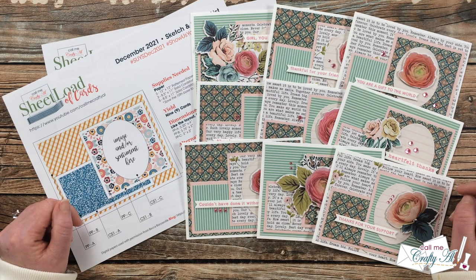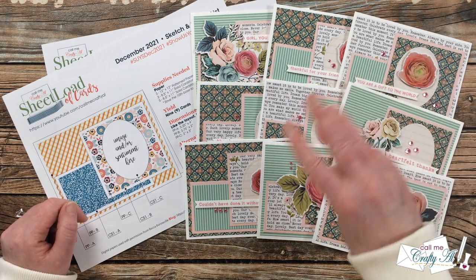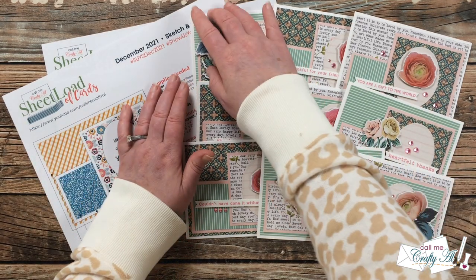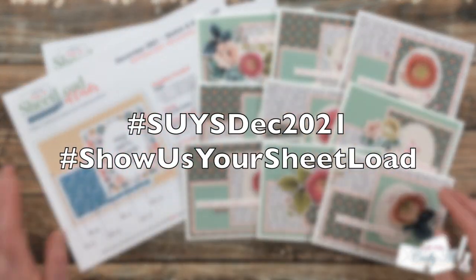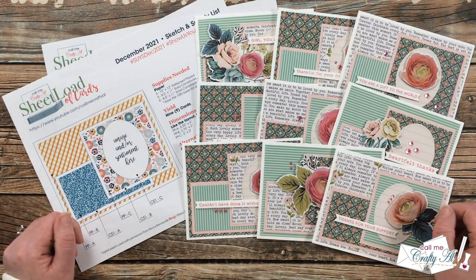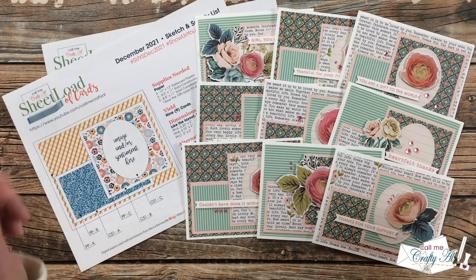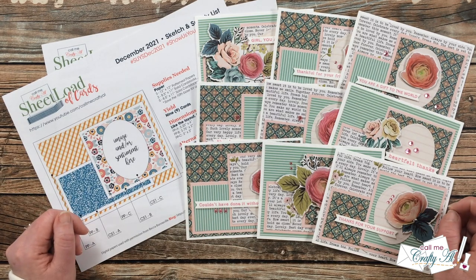You can see how I made them in the process video, and as always, if you're inspired to play along, there are three ways you can show us your sheet load — here on YouTube, over on Instagram with the monthly hashtags, or you can send in a card for the end-of-month video. I have a video with all of the details called 'Show Us Your Sheet Load Guidelines,' linked in the description box. Let's go ahead and see what the collaborators created this month.